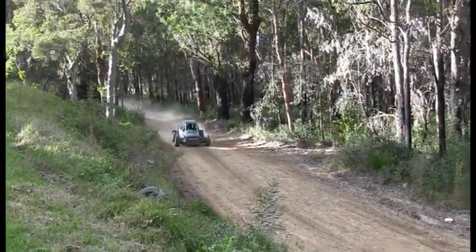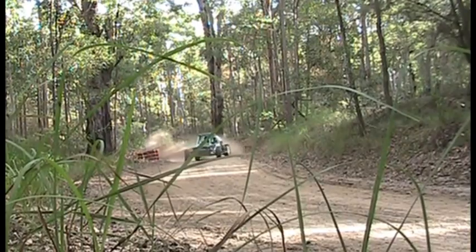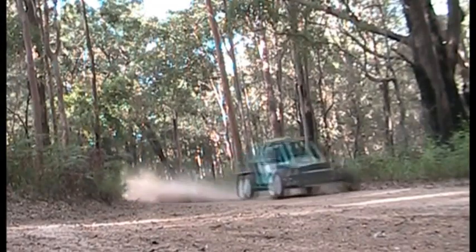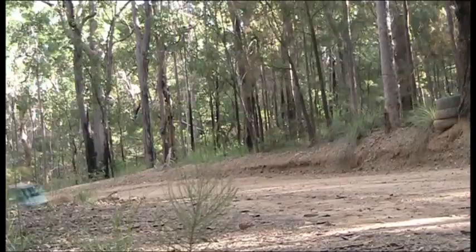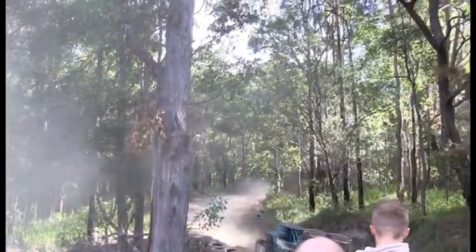First up here we have Peter in this purpose-built buggy — a very quick machine. Throwing it around here using lots of revs, a bit sideways and a bit more sideways there. What a spectacular piece of machinery this thing is, very quick. Throwing it around these corners — oh well sideways there, my goodness. What a piece of machinery. Might be one of the front runners here today.